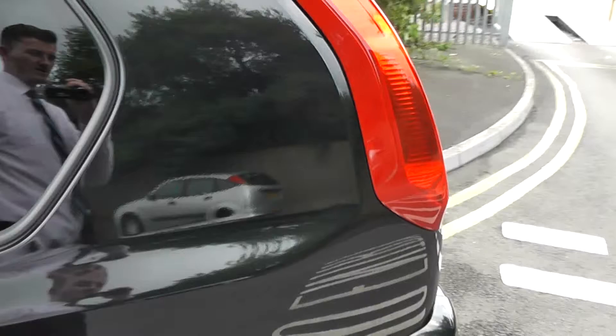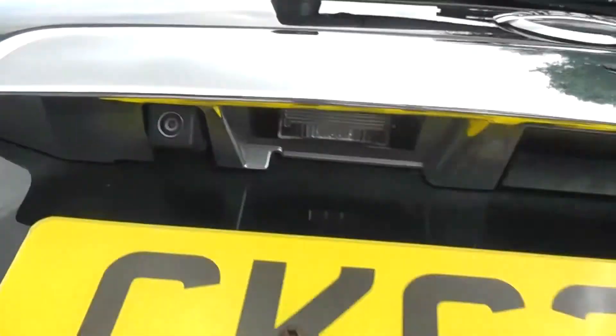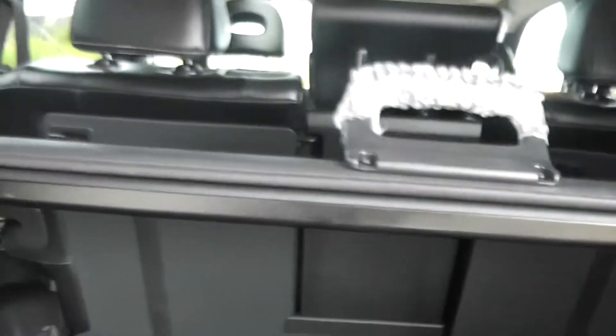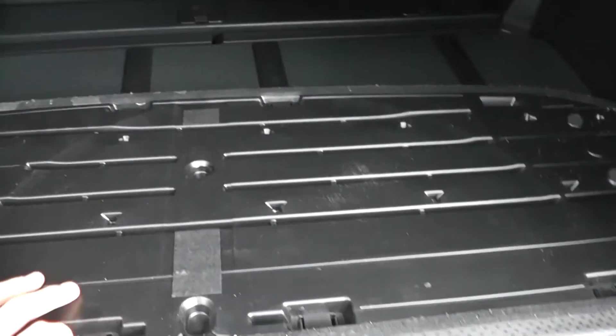Moving around to the rear of the vehicle, you can see it comes with a colour reversing camera and a very large spacious boot area. It comes with 60-40 rear split seats and child ISO-fixed connectivity which enhances the safety of your child whilst travelling.